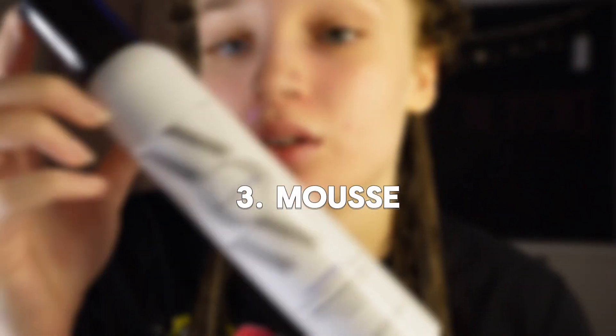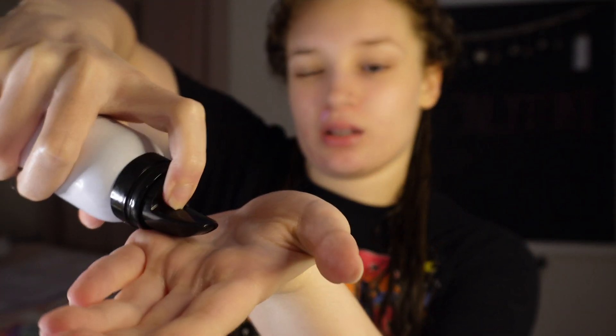Now that I've put the leave-in in my hair, I go in with a mousse. I don't have the mousse I usually use, so I got some mousse to use for my hair. After the leave-in, I do this much, and I run my fingers through it and just scrunch. If it doesn't sound like this — that water effect — you're not doing it right. Go wet your hair some more.